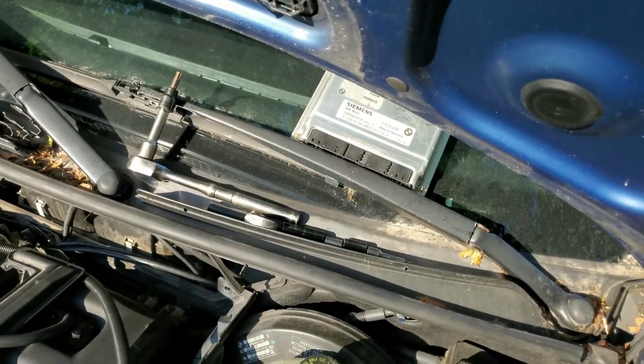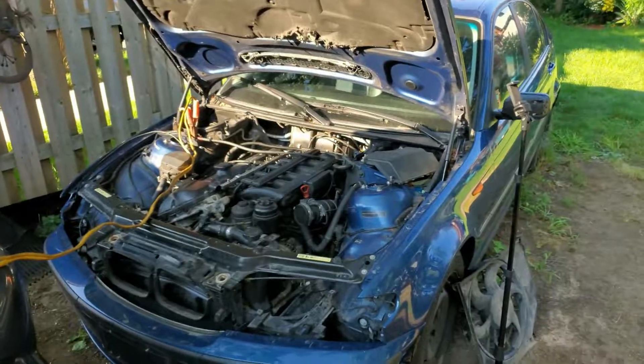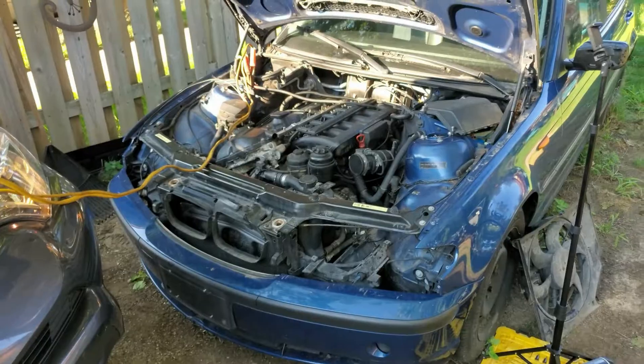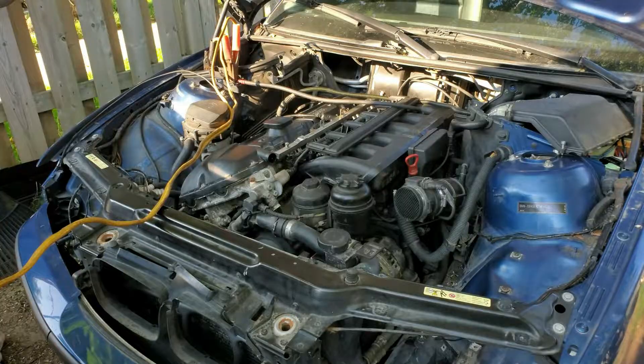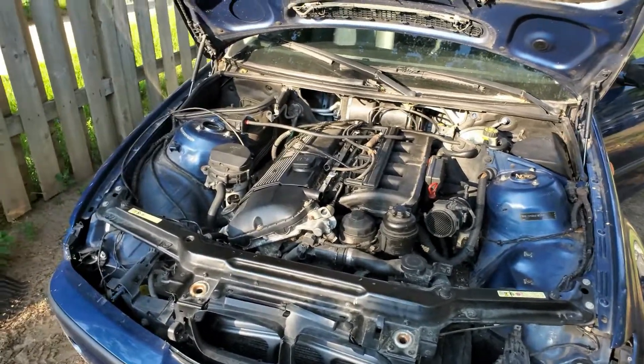First I have to put the ECU back in. Got this thing hooked up. Let's see if this will crank over and start up with that new CCV delete. And it starts right up — everything's good with this car. The CCV delete is complete.